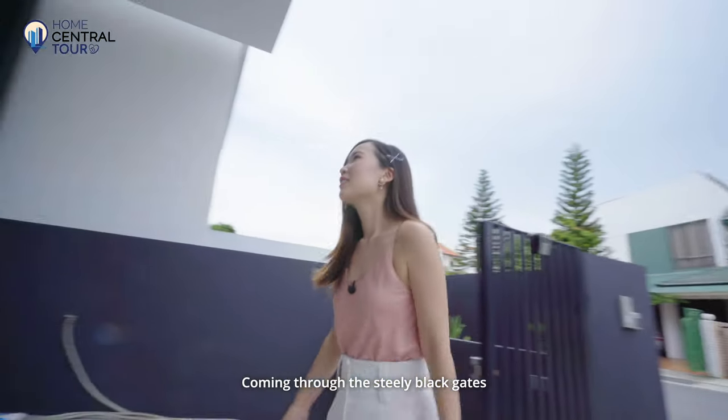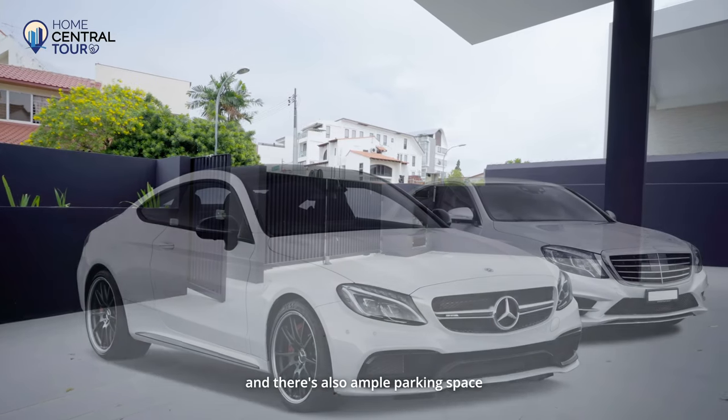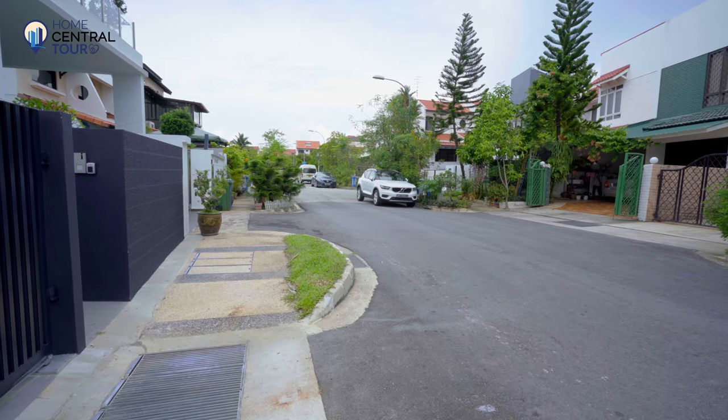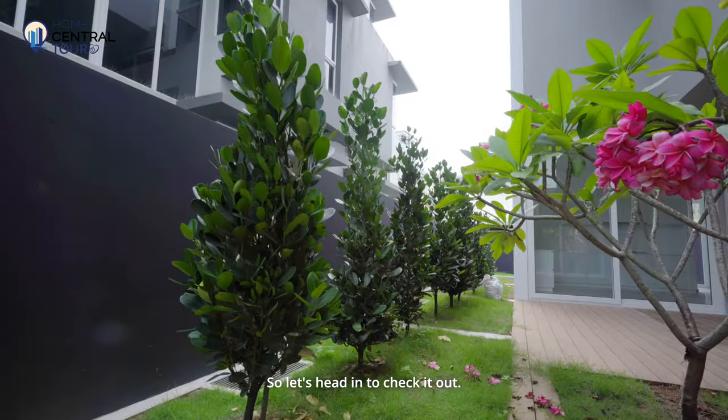Coming through the steely black gates, we come to a car porch which will comfortably fit two large cars, and there's also ample parking space outside on both sides of the road. This semi-D is completely brand new and unfurnished, so let's head in to check it out.